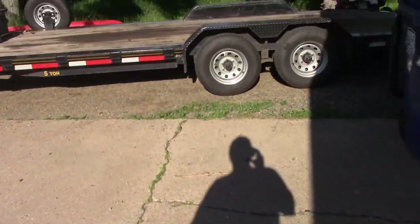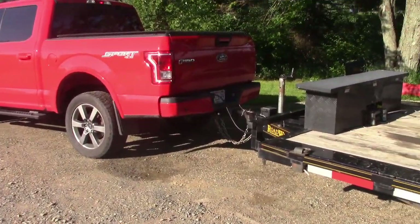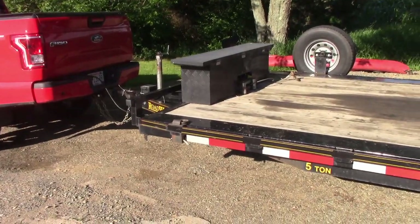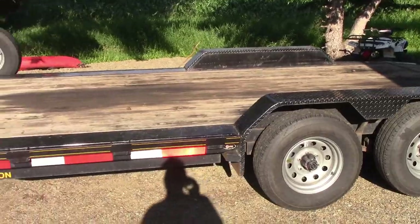Alright, like the video says, we've got an empty trailer, we are hooked up, and it is time to take a drive east. We have an important car to go pick up. You guys want to see it? Let's go for a drive.